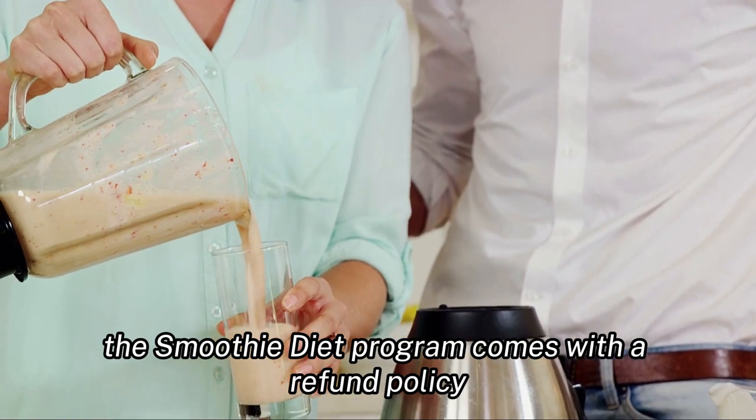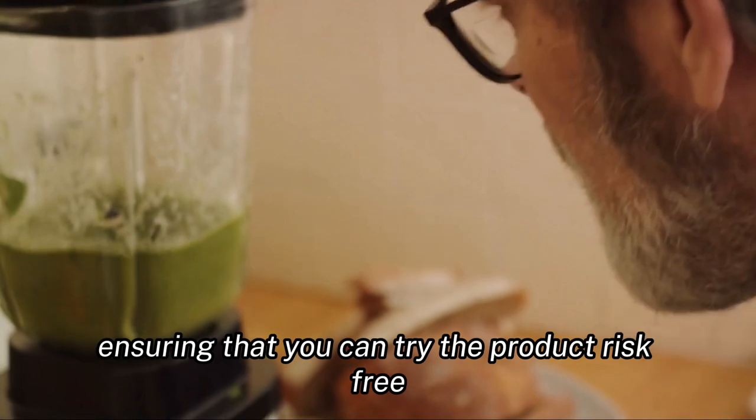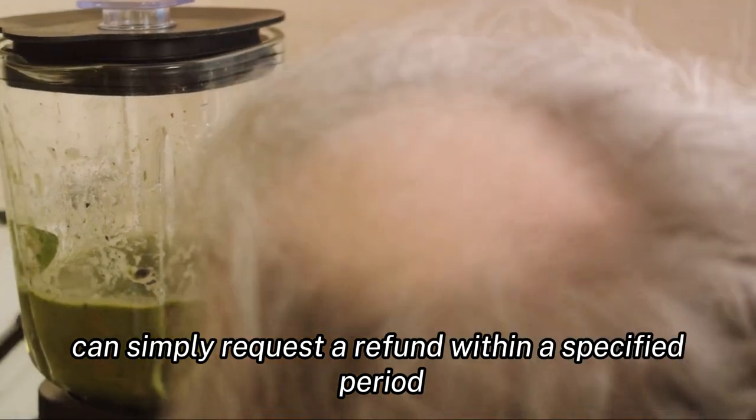The smoothie diet program comes with a refund policy and money-back guarantee, ensuring that you can try the product risk-free. If you are not satisfied with the results, you can simply request a refund within a specified period.